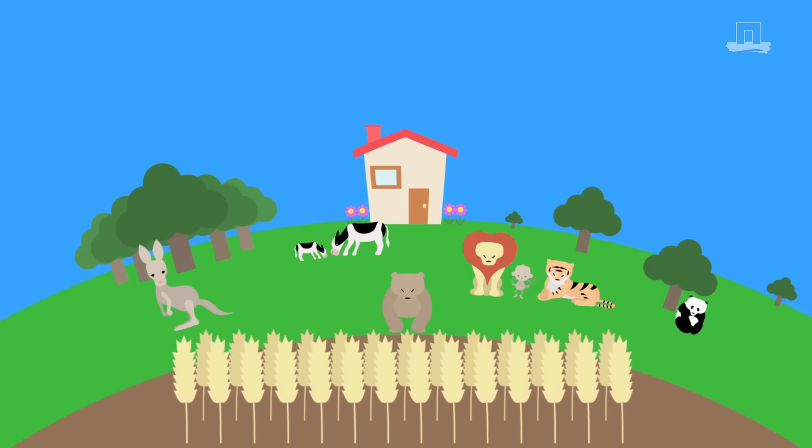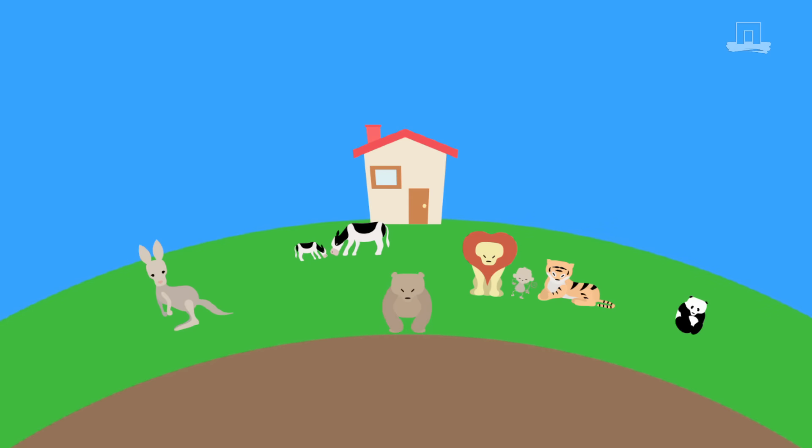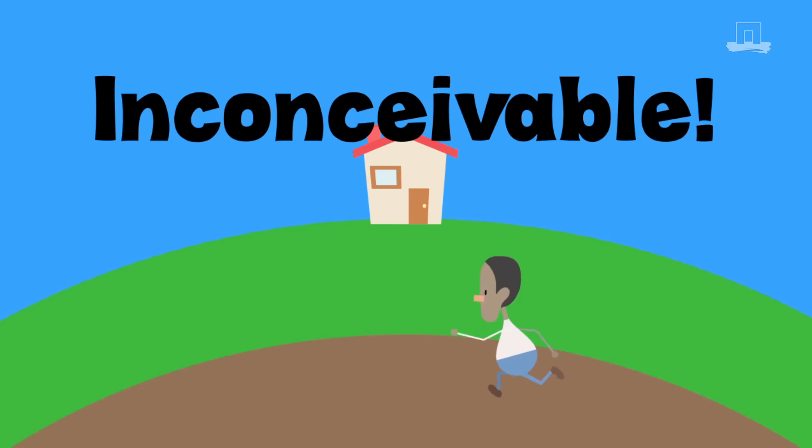Imagine this: a world without forests, flowers, trees, or grain. No kangaroos or cattle. No monkeys or pandas. No lions, tigers, or bears. Inconceivable.